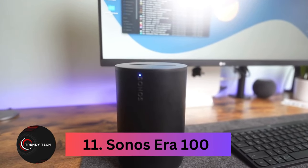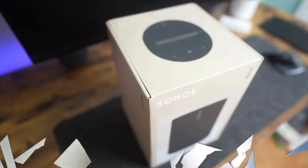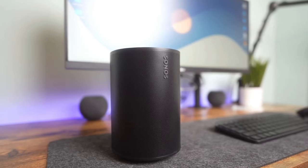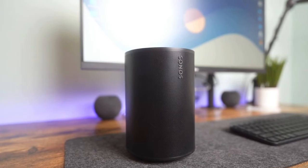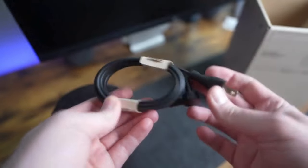Number 11, the Sonos Aero 100. Introducing the Aero 100, Sonos' latest smart speaker, succeeding the wildly popular Sonos One. This sleek upgrade brings Bluetooth connectivity and stereo sound to the forefront. Like its predecessors, the Aero 100 effortlessly syncs with a variety of streaming services and seamlessly meshes with other Sonos speakers throughout your home network.